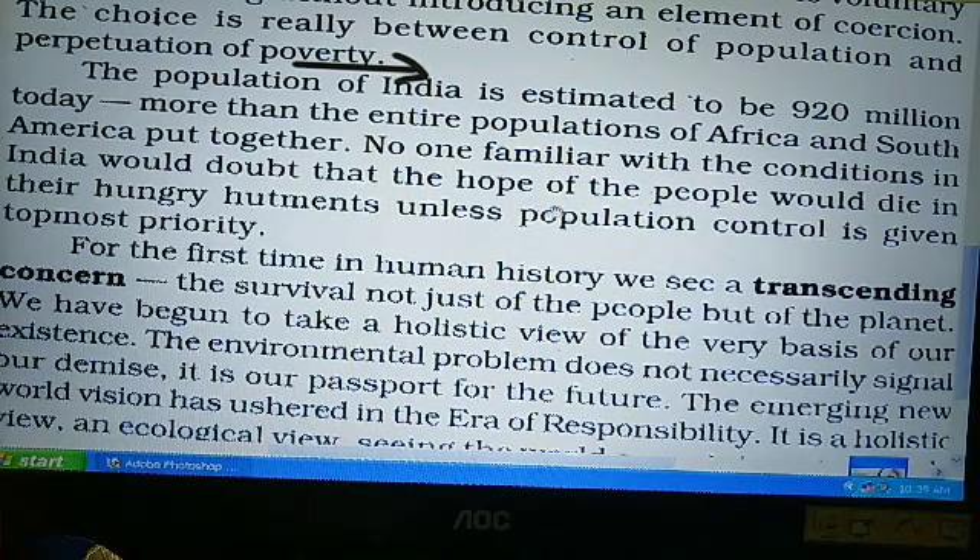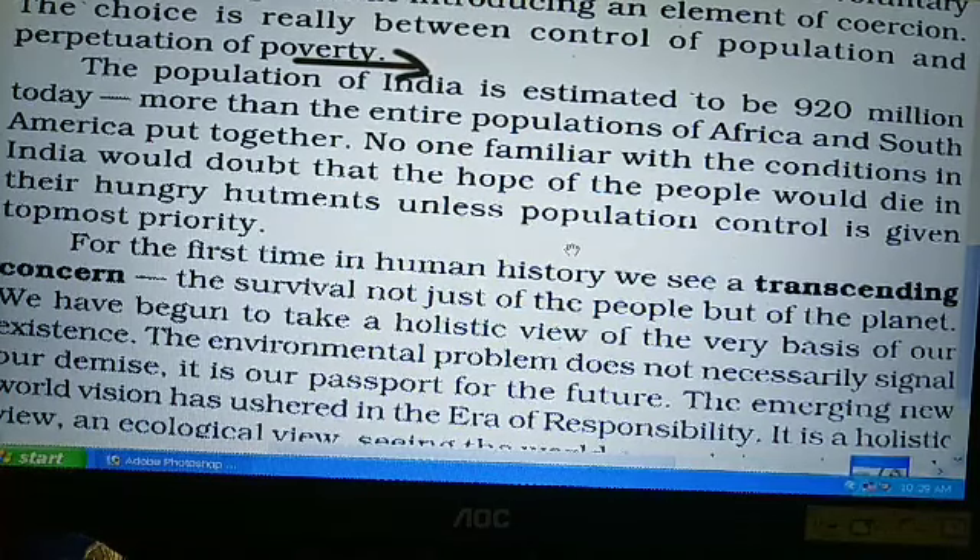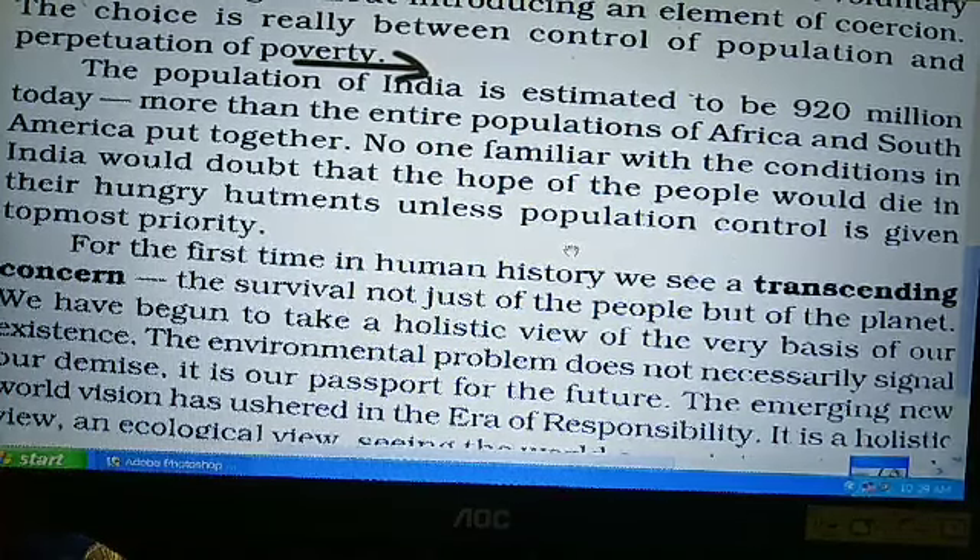The lecturer tells us that we have 4 basic pillars that are the base of our survival. These are fisheries, forests, grasslands, and croplands.